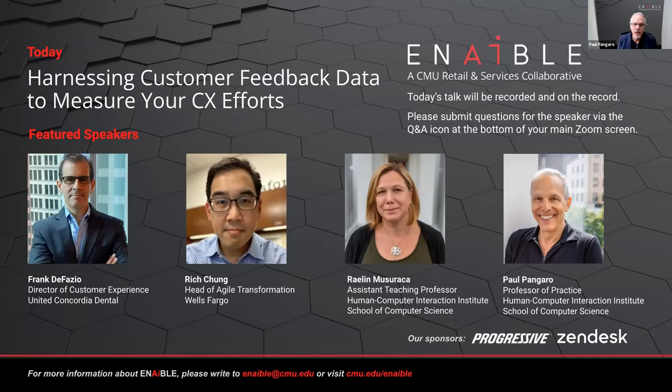Along with the School of Computer Science and the Tepper School of Business, we've created Enable. We think of this as a retail and services collaborative with a mission to create more humane, efficient, and positive retail and service experiences. We're developing Enable into a unique forum for helping retail and service industries meet the needs of customers through advances in technology — but equally through advances in interaction design, service design, and organizational design, because we feel passionately that all of those aspects of design are required to successfully adopt new technology.